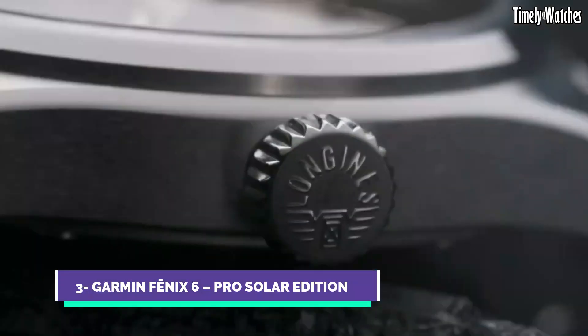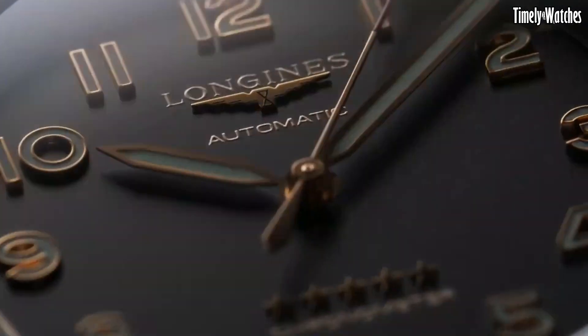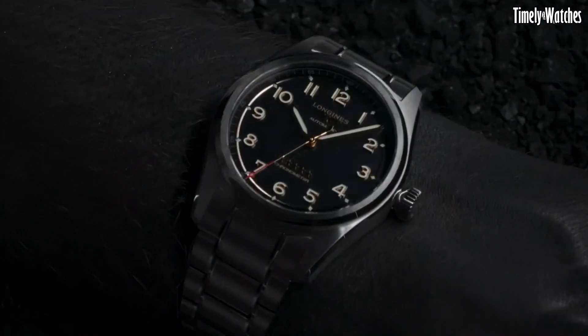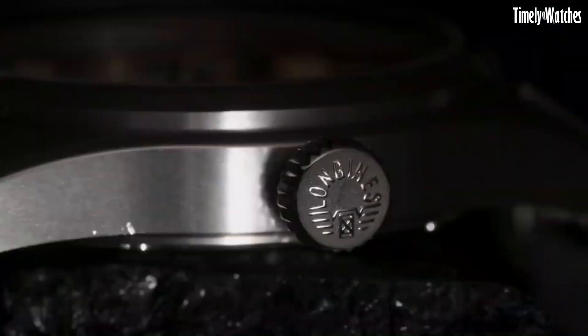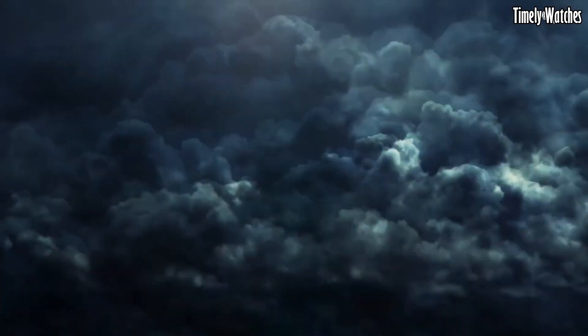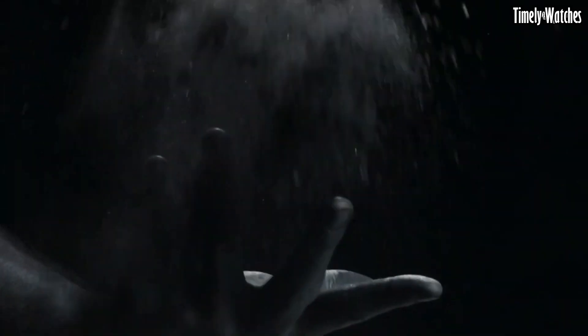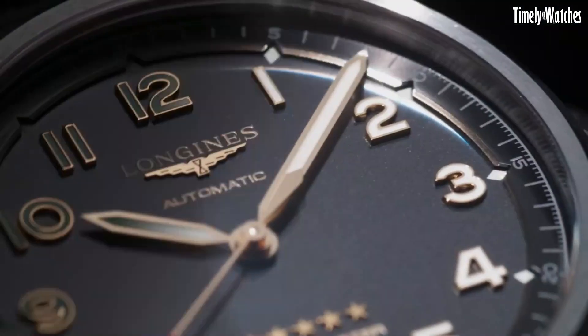Number 3: Longines Spirit Titanium is a symbol of horological innovation and adventure. This remarkable timepiece combines cutting-edge materials with a rich heritage of Swiss watchmaking. Crafted from lightweight and robust titanium, the watch offers exceptional durability and comfort for the modern explorer. Its sleek and modern design is complemented by a bold and legible dial, featuring Superluminova coated numerals and hands for enhanced visibility in low-light conditions. Powered by a precise automatic movement, the Spirit Titanium upholds Longines' tradition of accuracy and reliability.